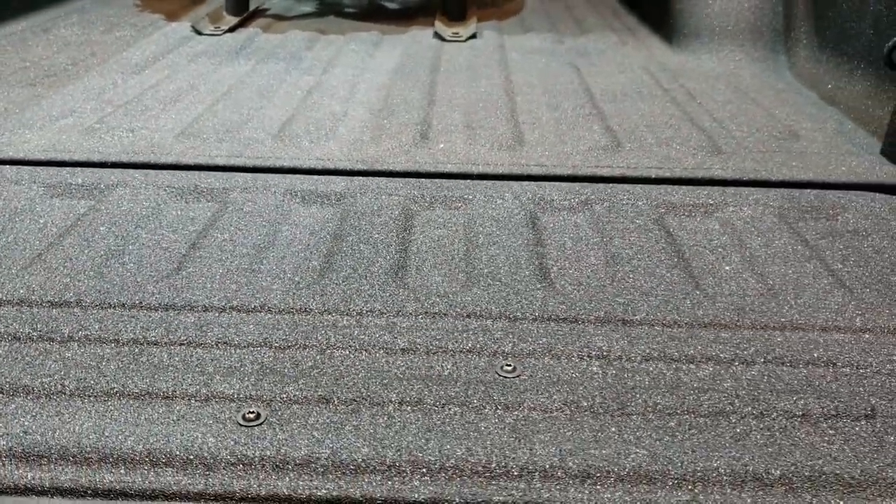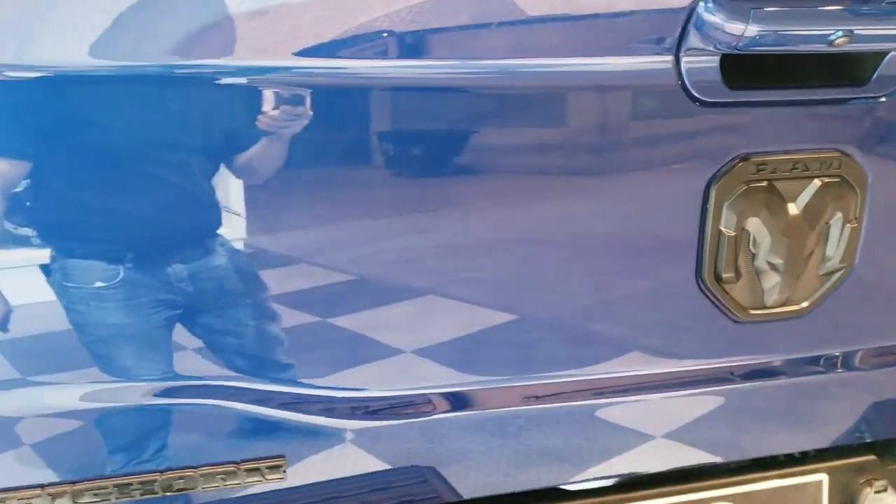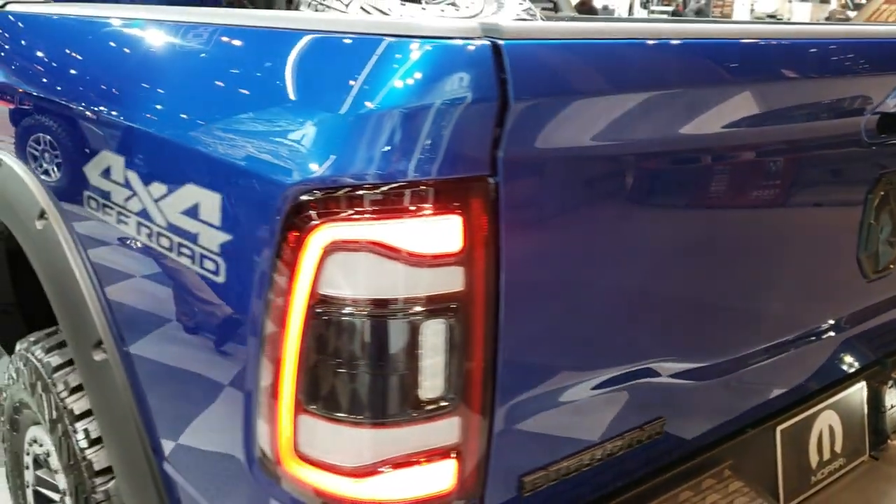Tailgate opens nice and easy — it's a really light tailgate. They made it really, really light.